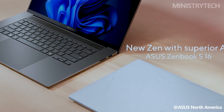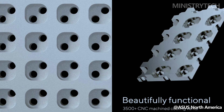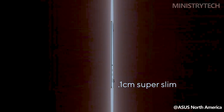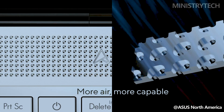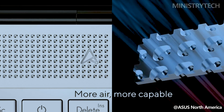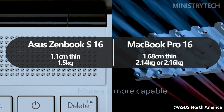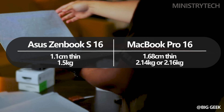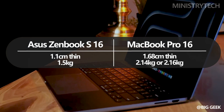As travel-friendly as 16-inch laptops come, the Asus ZenBook S16 2024 is both lighter and thinner than the 16-inch MacBook Pro. Asus notes that the thickness and weight of the ZenBook may vary depending on specifications, despite the device being only 1.5 kilograms and 1.1 centimeters thin. Conversely, the MacBook Pro is nearly as thin at 1.68 centimeters, though weight varies again based on configuration.